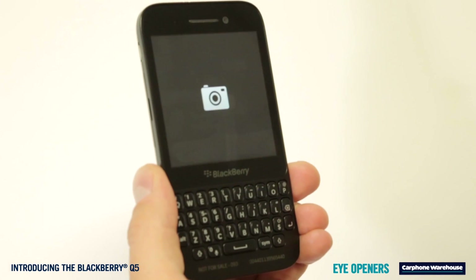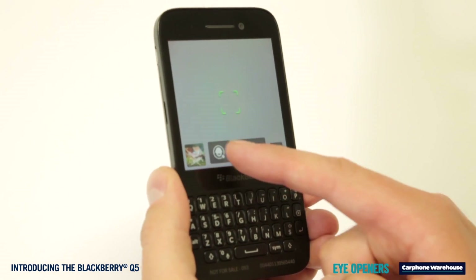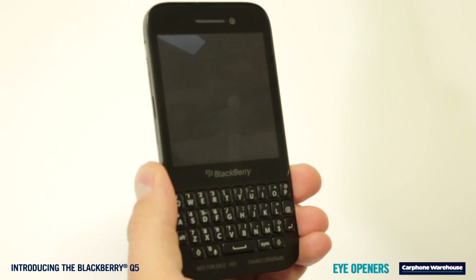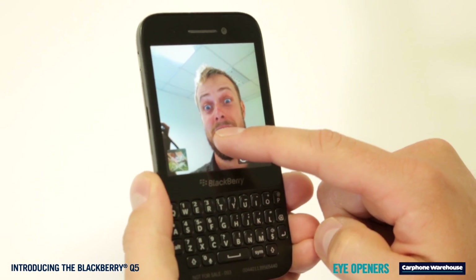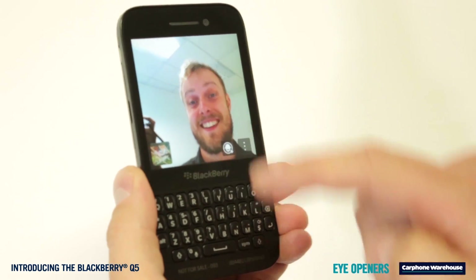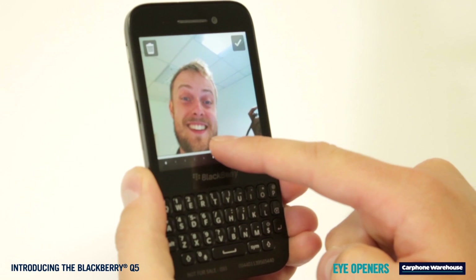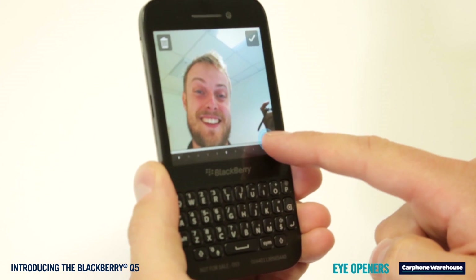BlackBerry has added a camera fast key to the lock screen — just press and hold it to get straight into the app. The 2 megapixel front-facing camera is particularly sharp and the 5 megapixel camera can also do some cool stuff. Just like on the Q10 and Z10, you get the Time Shift feature.